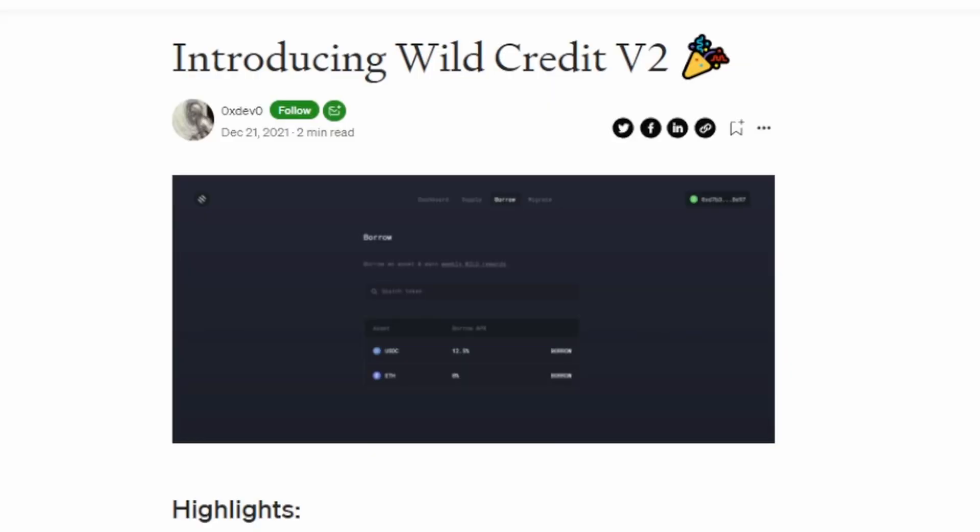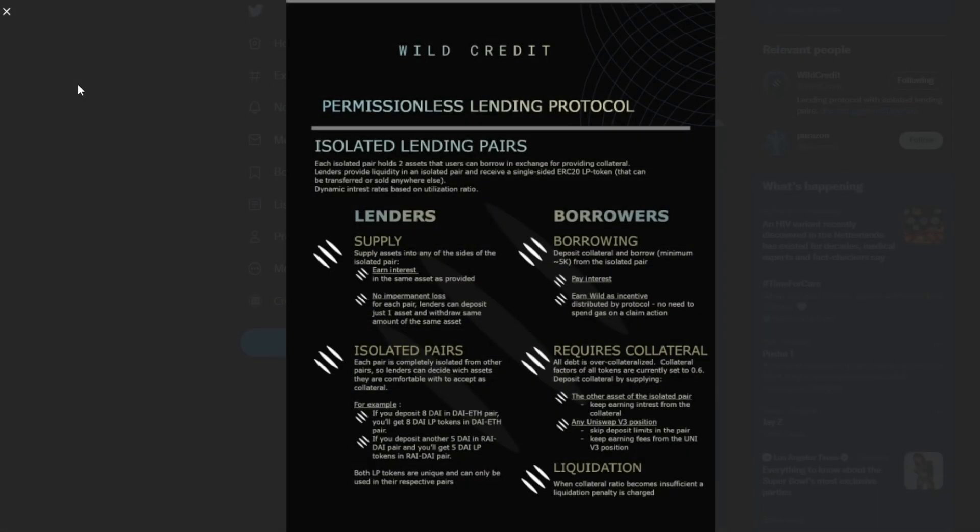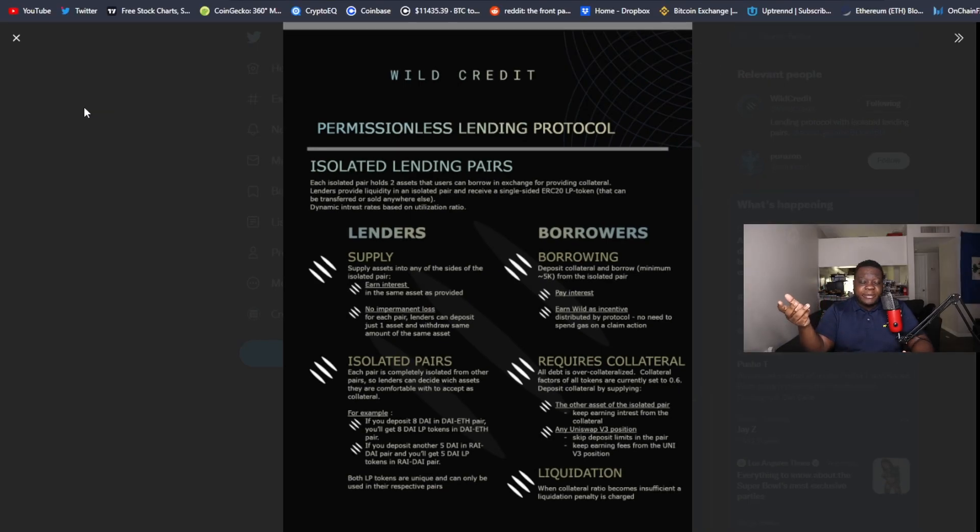This is called Wild Credit and they're on V2 of their protocol. Wild Credit is a permissionless borrowing and lending protocol with isolated lending pairs. To put it simply, it's a borrowing and lending platform where you can deposit your crypto and borrow against it — other cryptocurrencies — and you can essentially long and short doing this.